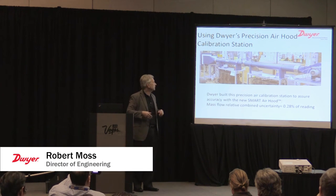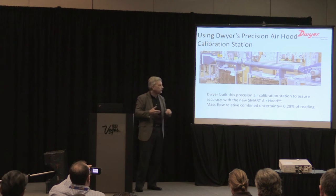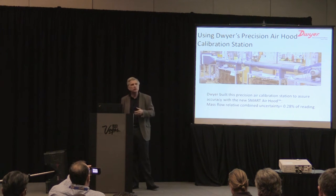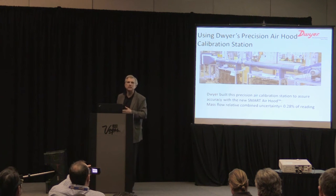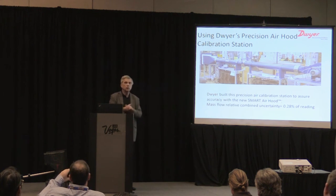This is a precision air calibration lab we built. We knew what we were doing was fairly revolutionary, so we wanted to make sure we could stand behind our claims. Our accuracy is 0.028%, whereas the standard hood is 3% — we're better than 10 times more accurate than the hood's own accuracy requirement.